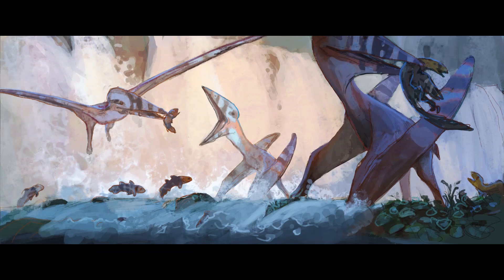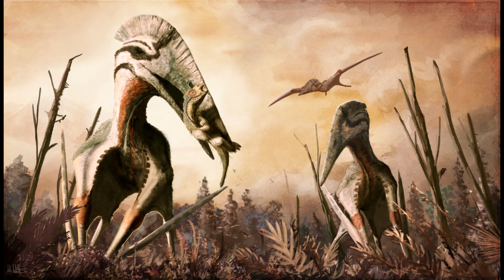This meant that Hatzegopteryx could tackle larger prey. In life, Hatzegopteryx inhabited Hațeg Island, an island situated in the Cretaceous subtropics within the prehistoric Tethys Sea. This island is famous for having dwarf dinosaurs, and Hatzegopteryx would have been the largest carnivore around as it occupied the niche of apex predator.